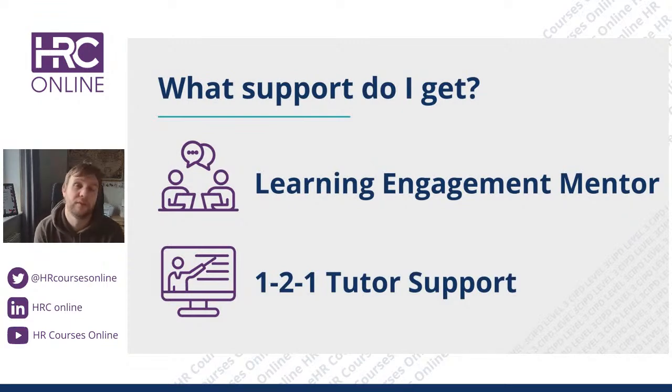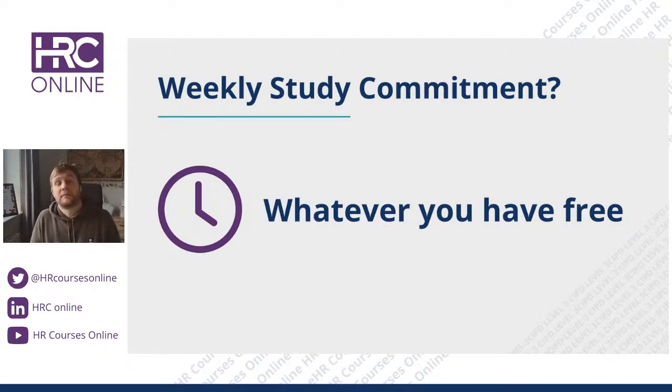The other support we offer is one-to-one tutor support, done via the Learning Engagement Mentor. If something isn't making sense, you can book a half-hour slot in Google Meet with our tutors — as many times as you want. They are fully qualified learning coaches designed to support you through the entire qualification, step by step. Not only do you get a Learning Engagement Mentor for general worries, you also have access to a tutor's calendar for deeper academic support. These are the two bits of support we provide that nobody else in the market does, to help the qualification bend around your life.